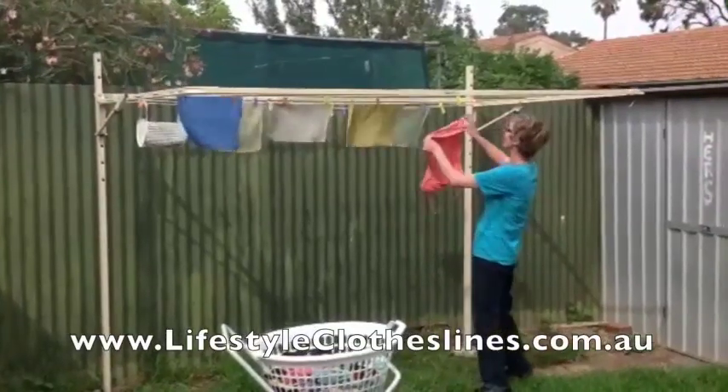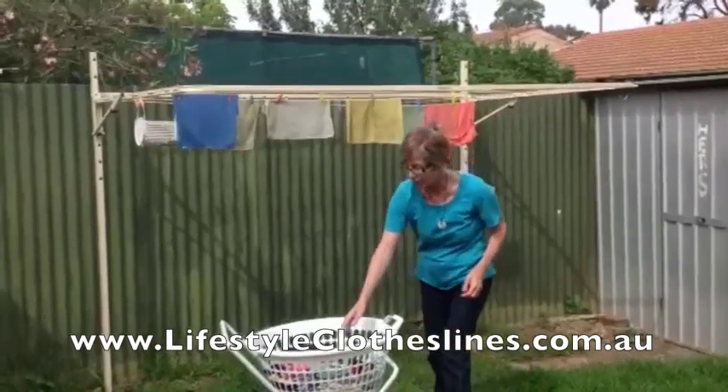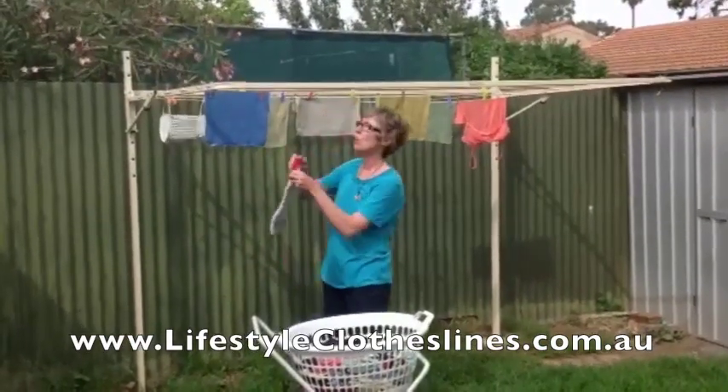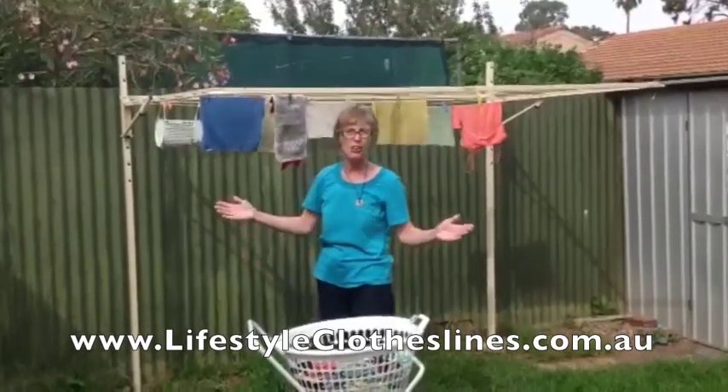Oh hi there. I'm going to talk about my new Lifestyle Clothesline. I've only had it a week but I'm thrilled with it. It's just made washing a dream. One thing I really love about getting this product was that it was so easy.